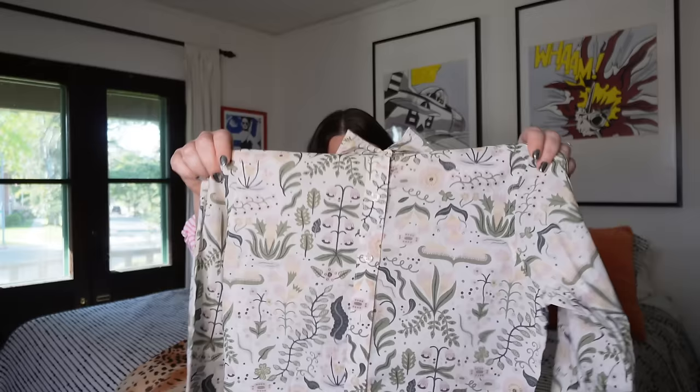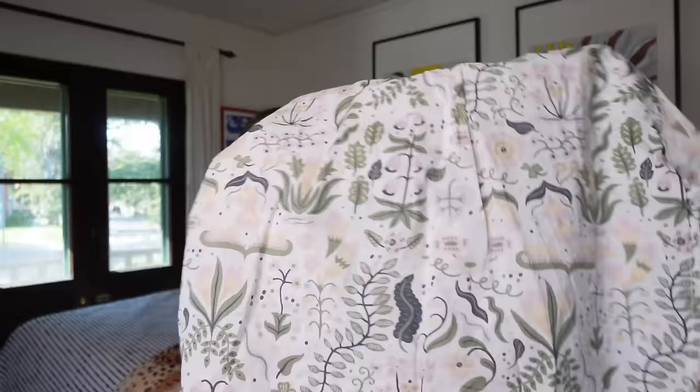Next up is this cute shirt from Brooks Brothers. It's teeny tiny — like a zero petite. But this print reminds me so much of William Morris textiles. If you type that into Google, you'll know exactly what I'm talking about. It's 100% cotton, beautiful condition, size zero petite. I have no doubt that in this color and print I'll probably get somewhere around $25 for this. Very cute.